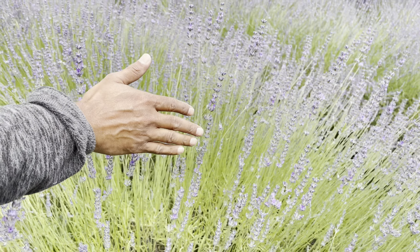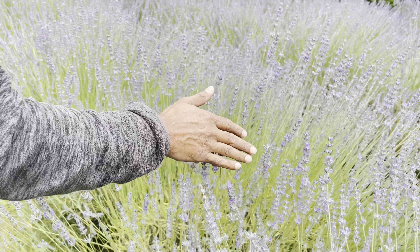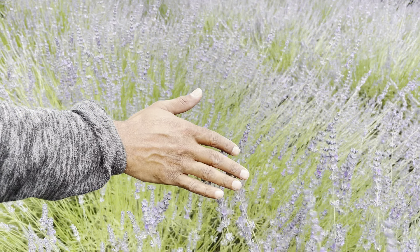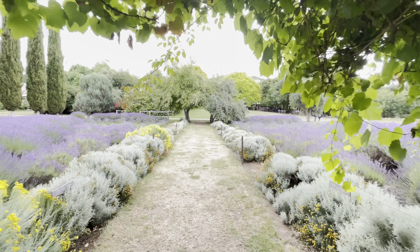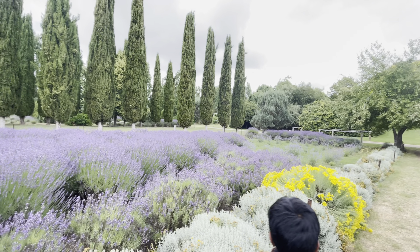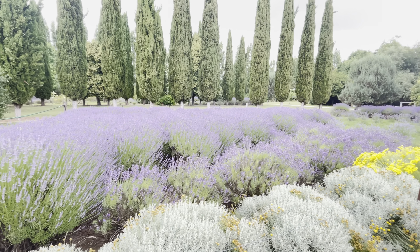We are lucky to experience these beautiful lavenders, and the smell from the lavender garden has taken us to a relaxing mode. The farm is open from 10:30 am to 5 pm Friday to Tuesday, closed on Wednesday and Thursday.